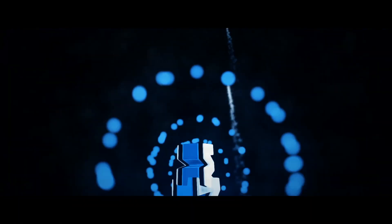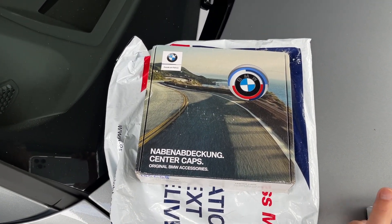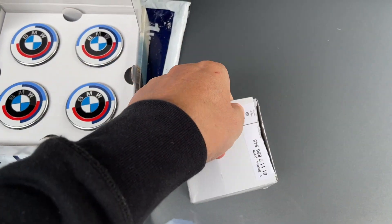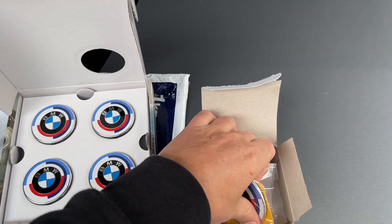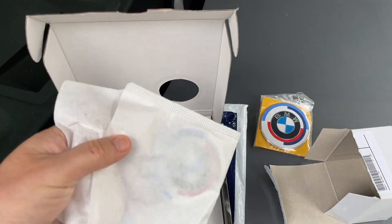Hey, welcome back to the channel. I'm a bit excited because I just had a delivery. Let's have a look at what's in the parcel and the reasons why I ordered it, and let's try and get them fitted to the new car. So this is the delivery that just arrived - I've ordered the 50-year heritage wheel caps and I've also ordered the front and rear bonnet and boot badge.